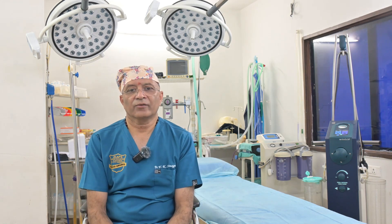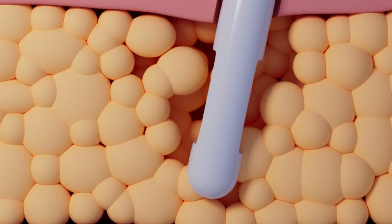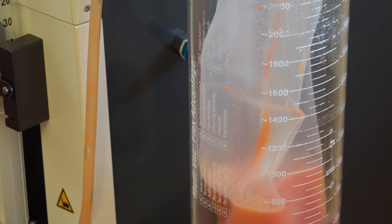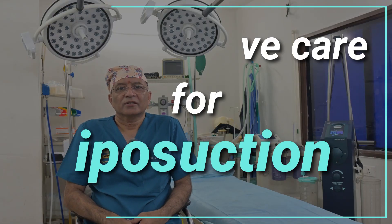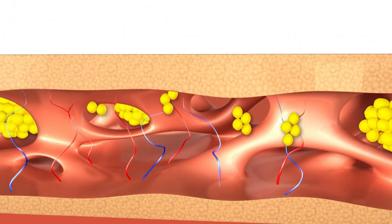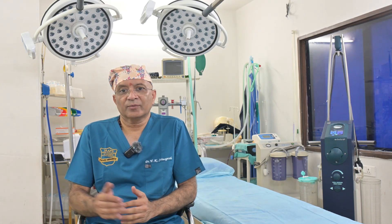Once you have decided to go for liposuction, you need to know what post-operative care is required after the procedure. One major advantage of water-assisted liposuction is that recovery is typically very fast. The typical post-operative issues — inflammation, swelling, and leakage from the incision sites — all resolve very rapidly. Post-operative discharge reduces within a day or two.